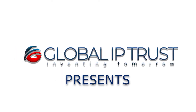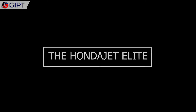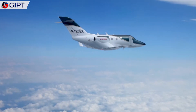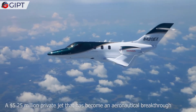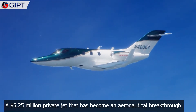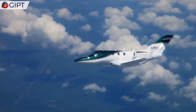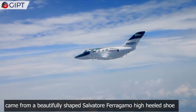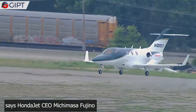Meet the Honda Jet Elite, a $5.25 million private jet that has become an aeronautical breakthrough both in form and function. Surprisingly, its unconventional design came from a beautifully shaped Salvador Ferragamo high-heeled shoe, says Honda Jet CEO Michimasa Fujino.